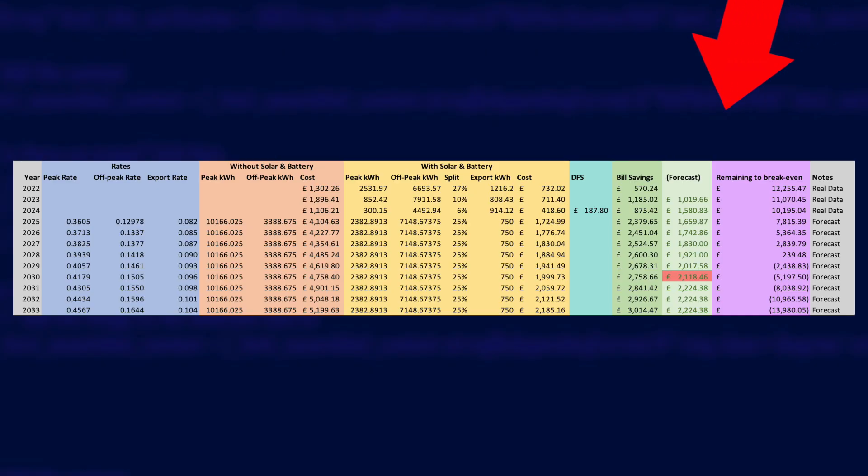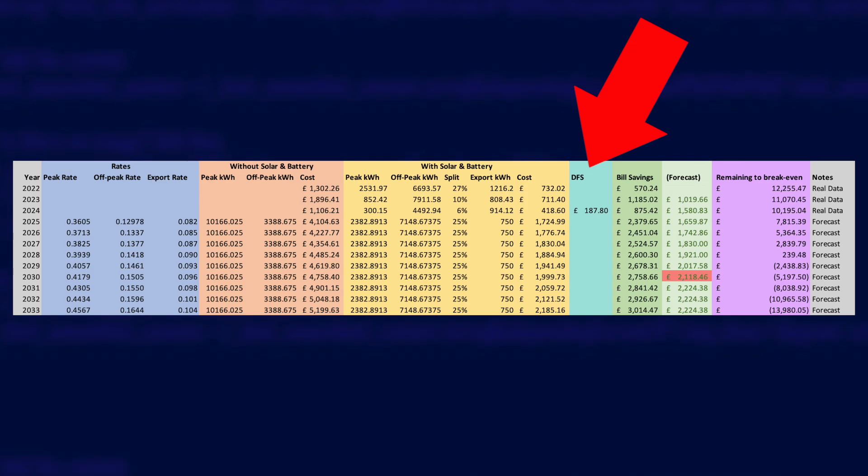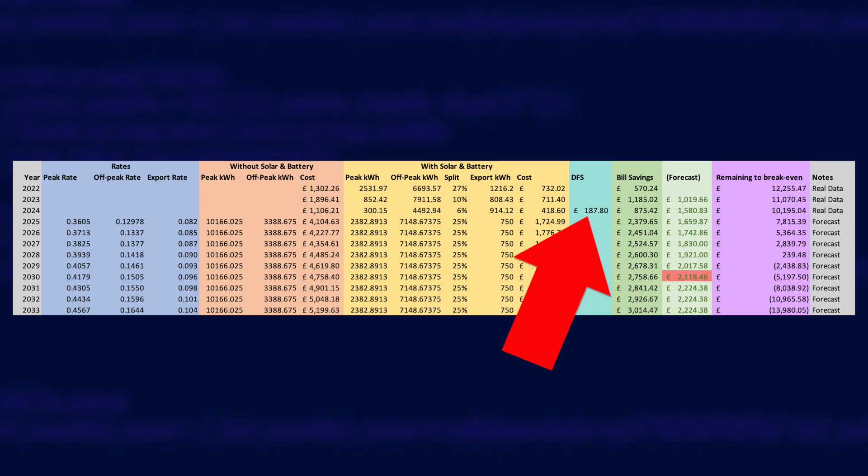The eagle-eyed amongst you will notice a new column labeled DFS. Last year's DFS earnings were earned by using as little energy as possible compared to normal, so what I earned last year didn't really have anything to do with my battery or solar. I didn't draw from the grid at all during the session because of the battery, but what you earned was more related to the difference to your baseline and it could really be gamed, so I don't feel it's fair to count last year's DFS as bill savings from owning solar and batteries. But this year was different because you got paid for exporting, which is something you can only do if you've got batteries. I earned £187.80 in the sessions over winter and there might even be some special summer sessions this year too. I've added DFS in its own column, but if it becomes regular throughout the year then I might add it into my monthly data collection instead.